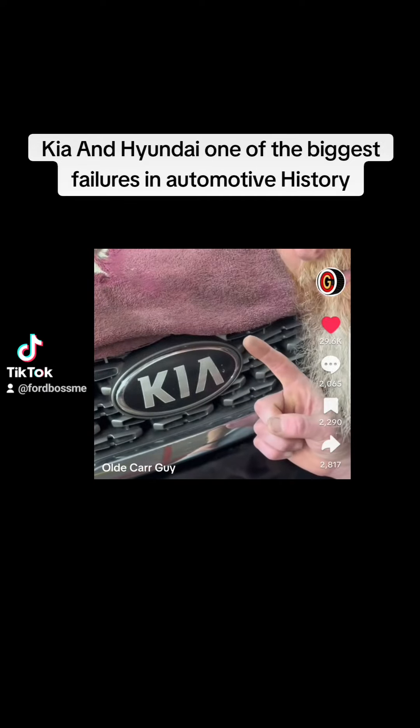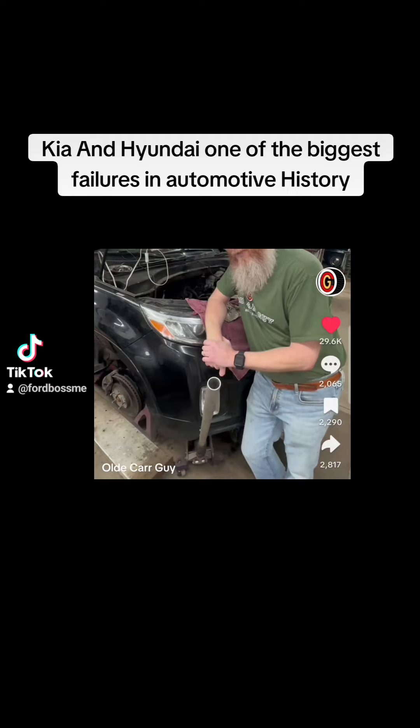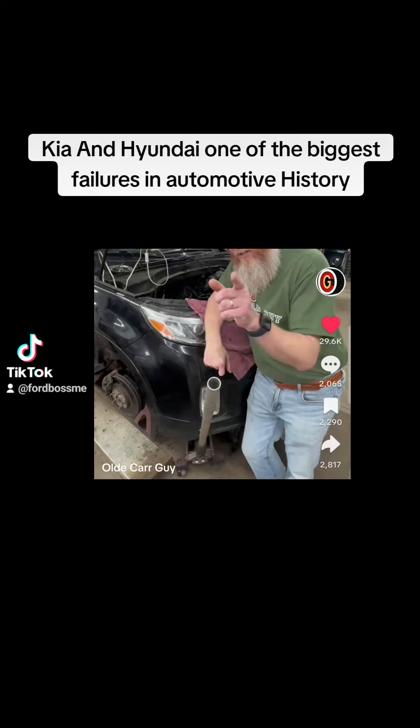Kia has got to be one of the biggest failures in automotive history. If you own a Kia Sorento or Hyundai Santa Fe with the 3.3 or 3.5 liter engine, watch this.